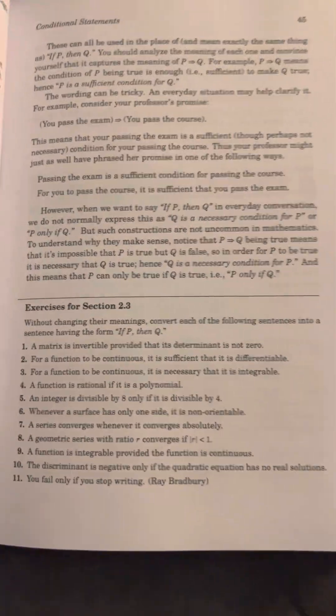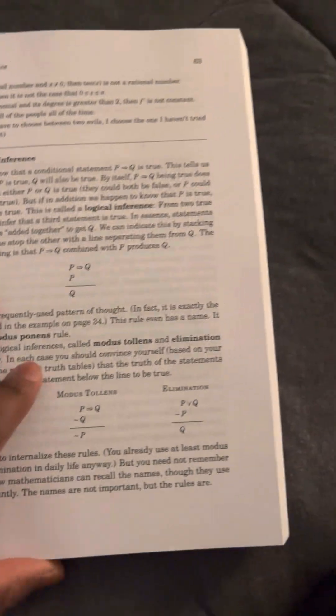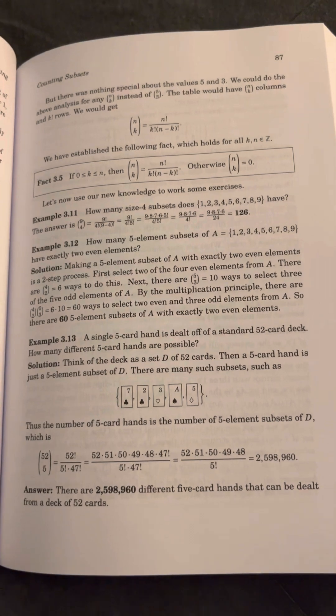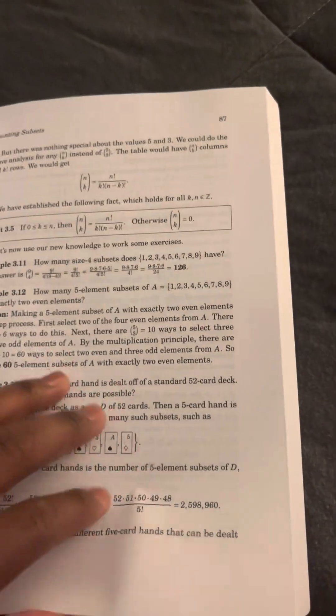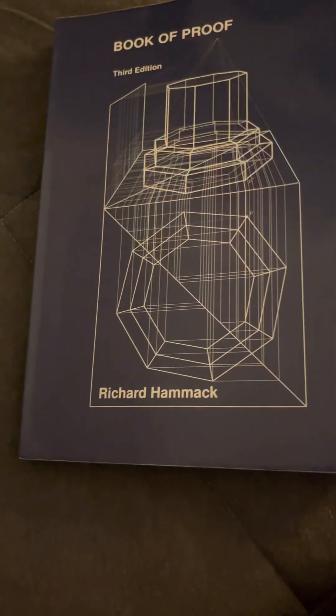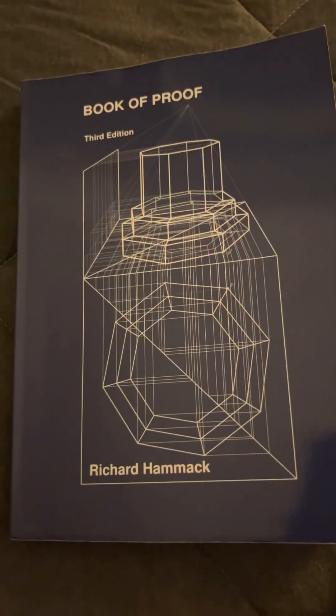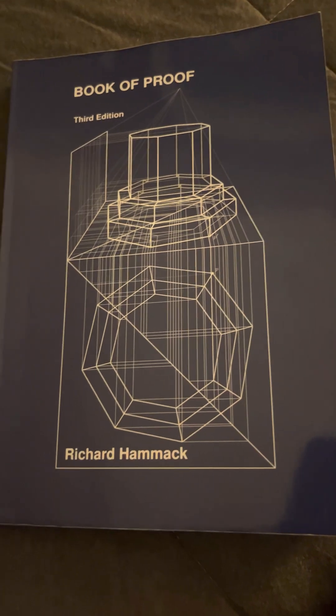I am taking proofs next semester, and also I'm taking complex analysis, which is a harder proof class. So I'm trying to get some understanding of what proofs is, and be more comfortable taking a grad-level complex analysis class. This is the proof book — it's a really good book. I really do enjoy it, though I haven't finished it yet. So yeah, this is 'The Book of Proof' by Richard Hammack. Let's go on with the next one.